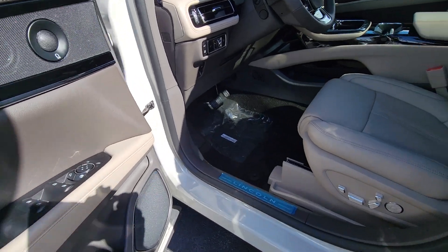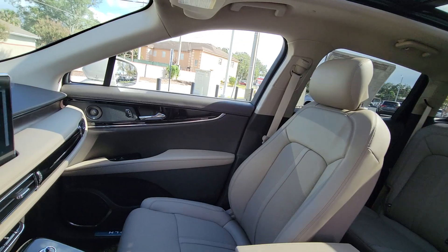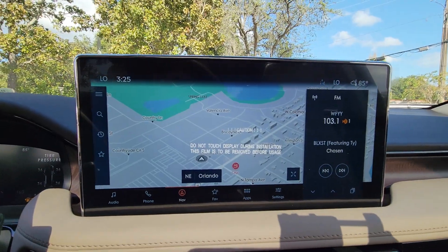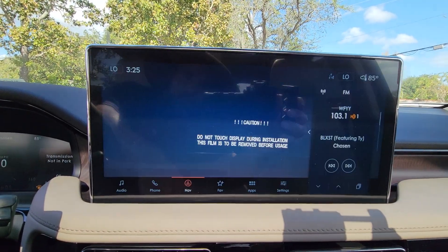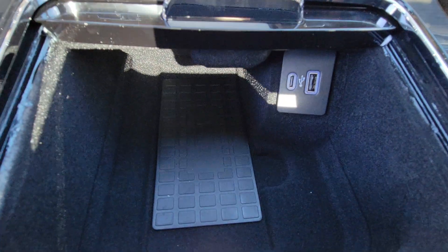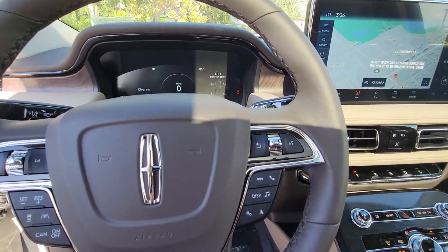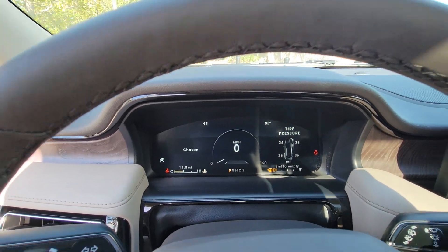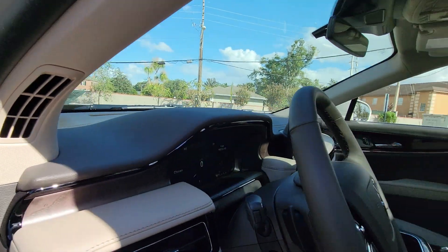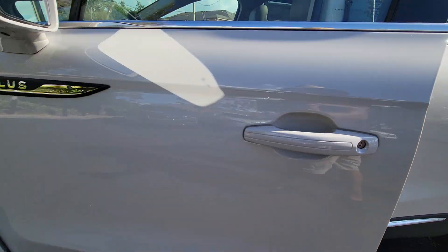That's the Nautilus. See for yourself when you take it out for a test drive. Our professional staff looks forward to giving you excellent service. Thank you for all your attention.